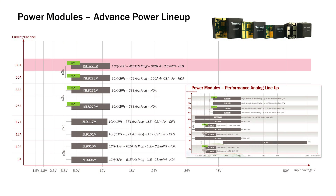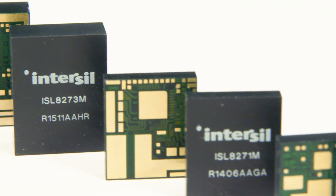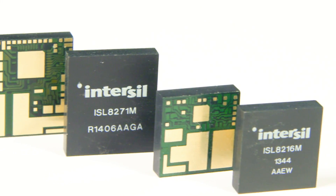Interseal's family of power management modules spans from performance analog to advanced power solutions, supporting multiple input voltage rails, output currents, and a variety of basic and advanced power management features. The ISL8273M complements an already existing and comprehensive portfolio of advanced power modules.